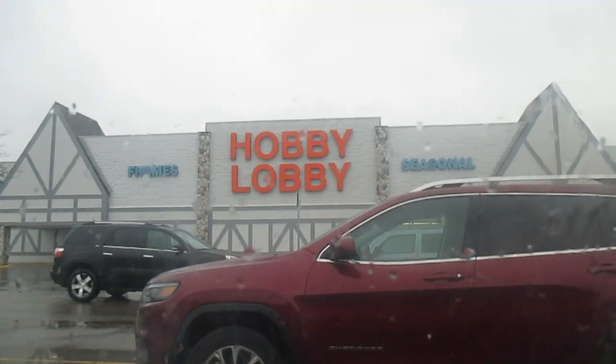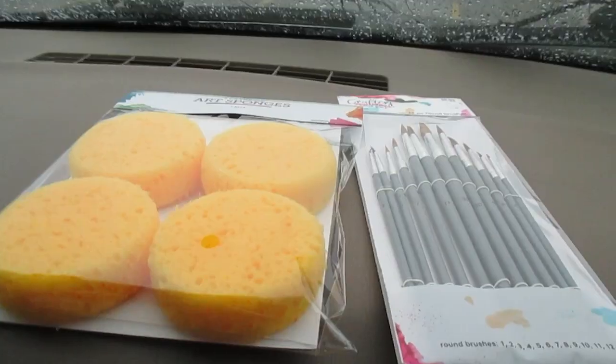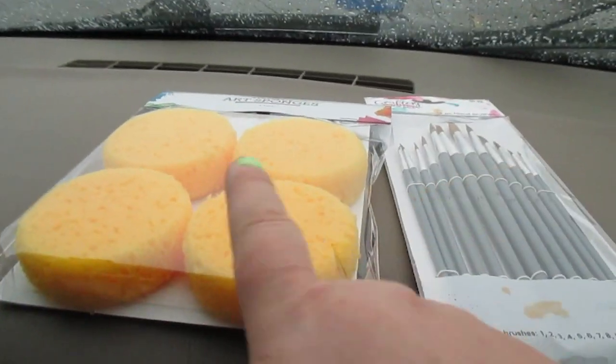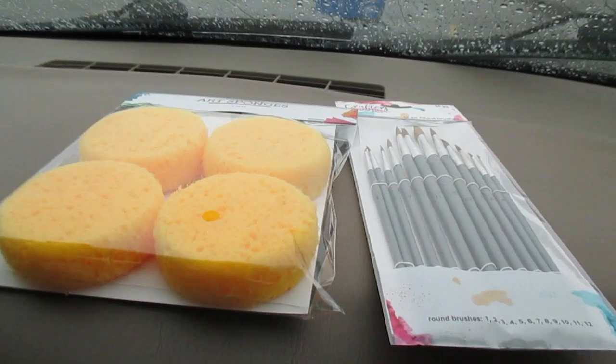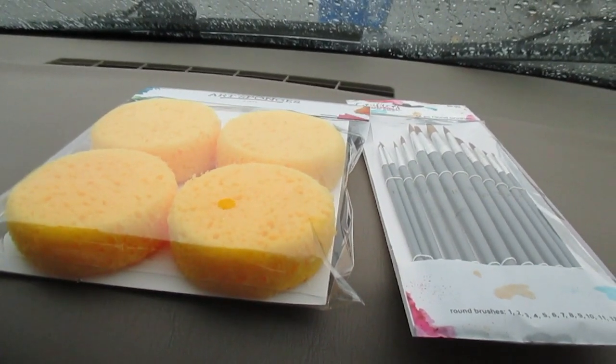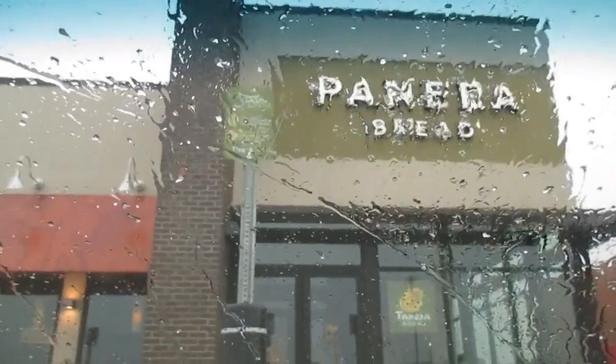They did have what I needed in there. I've been looking especially for these sponges for probably over a year now — Walmart doesn't have anything and I couldn't find them online either. I guess we just should have come down here sooner.